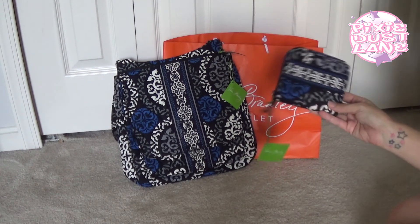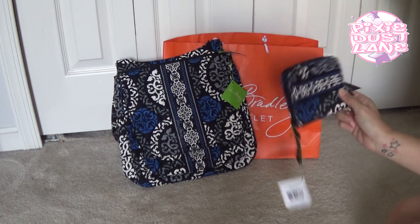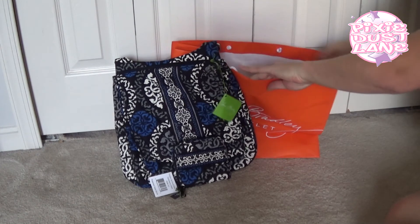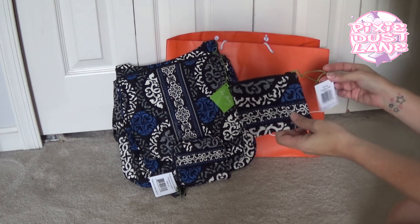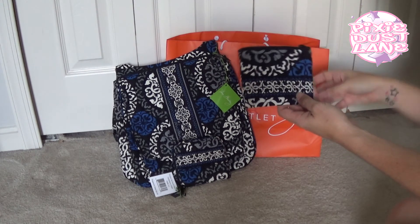It's a smaller wallet than what I'm used to, so I don't know how I'm going to like it, but I'm definitely going to give it a try. I also got a coin purse to go along with it — this retails for $14 and I think I paid around $6 or so for it.